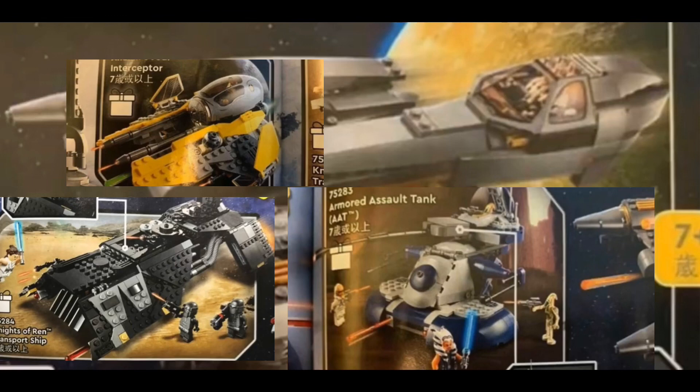Thank you guys so much for watching. Here is a picture of all four leaked sets together — this is an absolutely magnificent wave. I'll probably be getting the AAT, Grievous's ship, and the 8080, but likely not the Night Buzzer. Like and subscribe if you want, let me know what you think of these sets, and I'll see you next video!